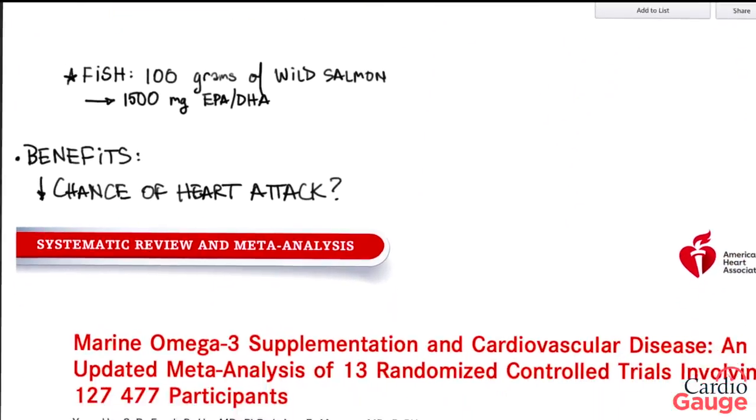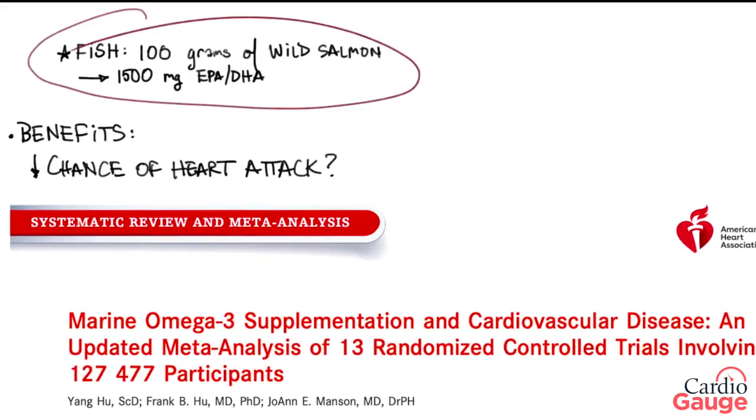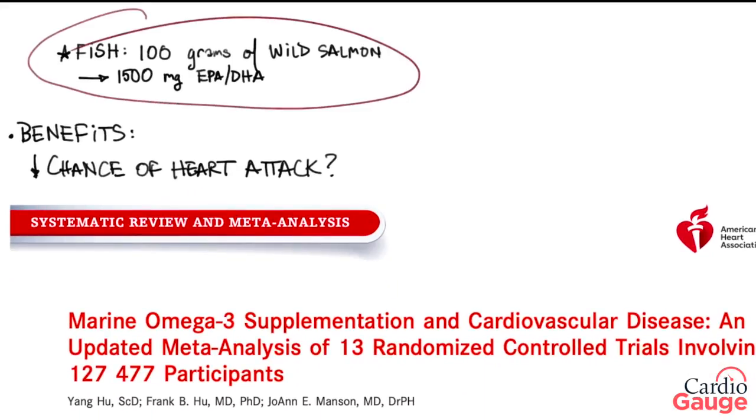Another way to get fish oil is to consume fish. Wild salmon has a lot of oil in it, and a serving of that will have about 1,500 milligrams of EPA and DHA. So that's quite a healthy portion of omega-3.